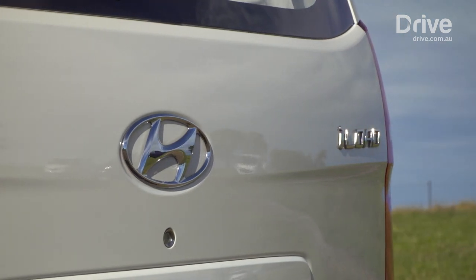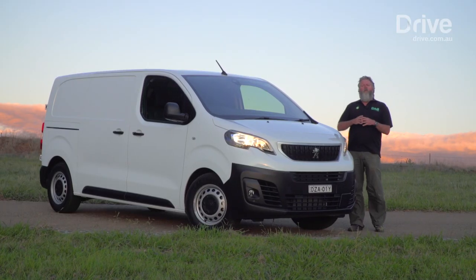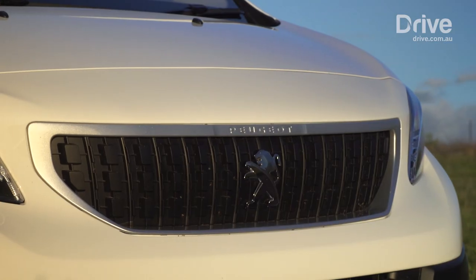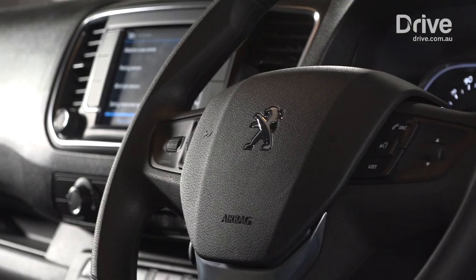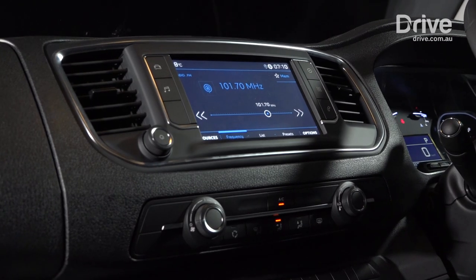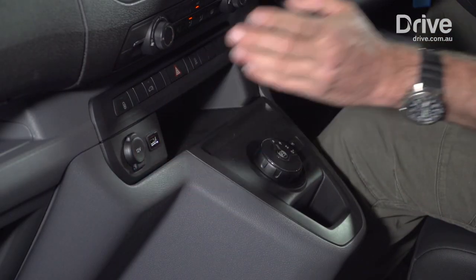Meanwhile, the sloping roofline reduces load space towards the rear of the cargo bay. But the one vehicle that rolled all the attributes into one in 2019 — and it was a very close-run thing — was this vehicle, the Peugeot Expert. The interior of the Peugeot Expert is a fresh, new design. It looks quite clean, and it's probably just that little bit classier than the other vehicles in this category. It's also got lots of clever storage spaces, power sockets and USB jacks, so it will work for the person that's on the road all day.